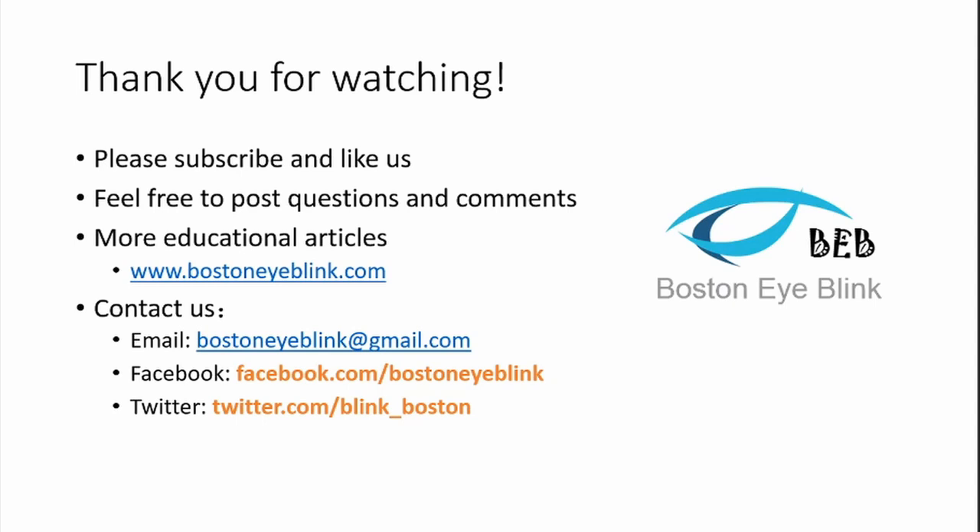Thank you very much for watching this video. Please subscribe and like us, and feel free to post questions and comments below. For more educational articles about the eyes, please visit our website at www.BostonEyeBlink.com and contact us via email or on Facebook and Twitter.